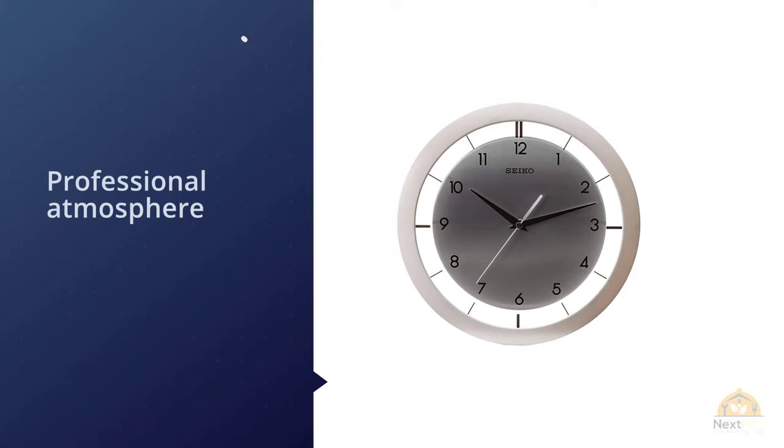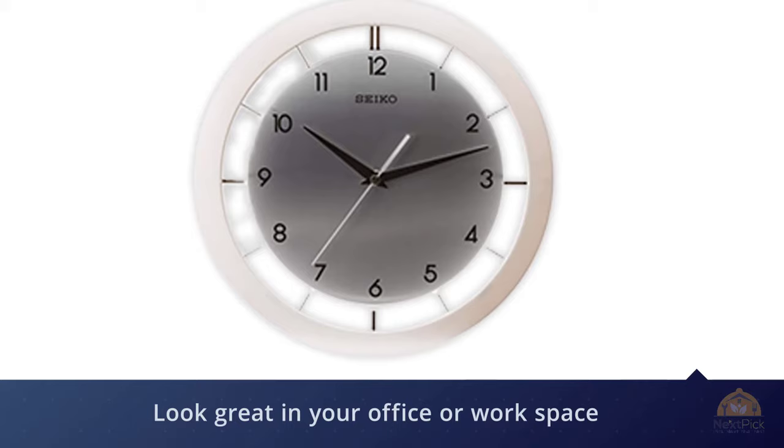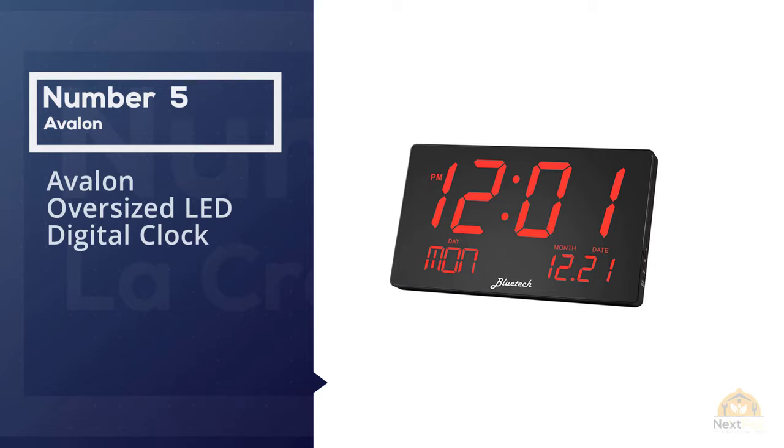This clock looks like it was designed for a professional atmosphere, but it will also bring a classic edge to your home. The wall clock will look great in your office or workspace, and will look equally as good in your living room, bedroom, or dining area.